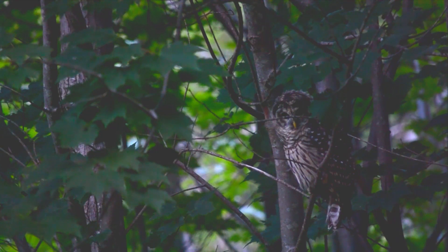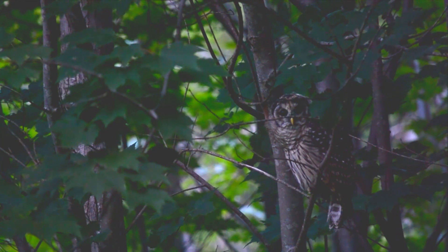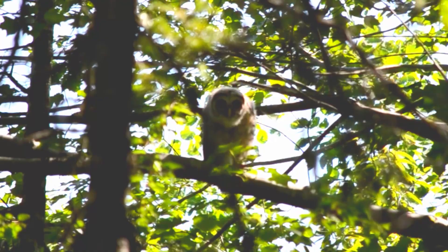All of this just adds such a richness to our observation of owls. We get to go outside and have a peek into their world and understand them a little bit deeper. Thanks for coming along and watching these owls with me — I hope you found this interesting and I'll see you in the next video.